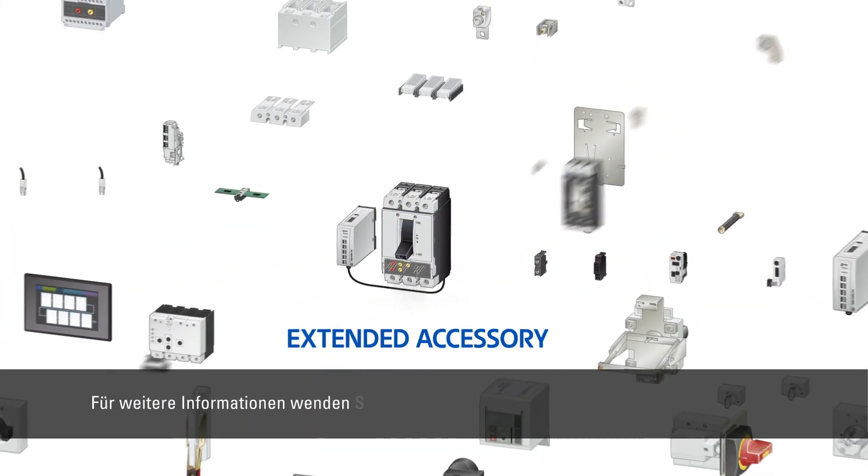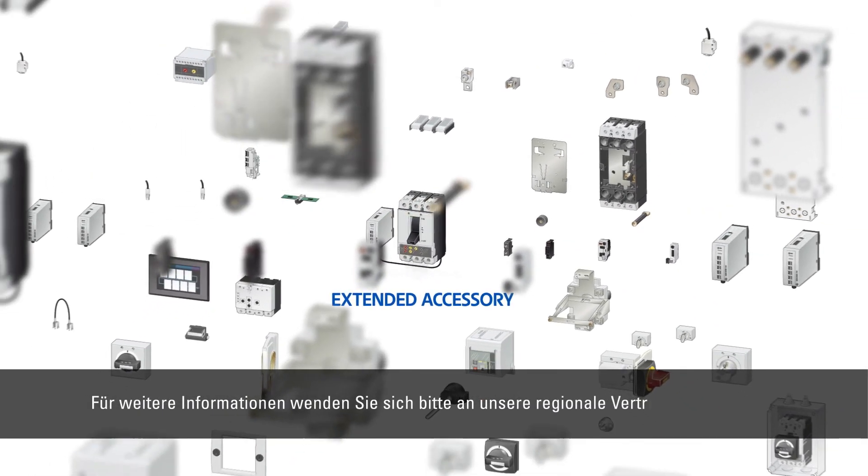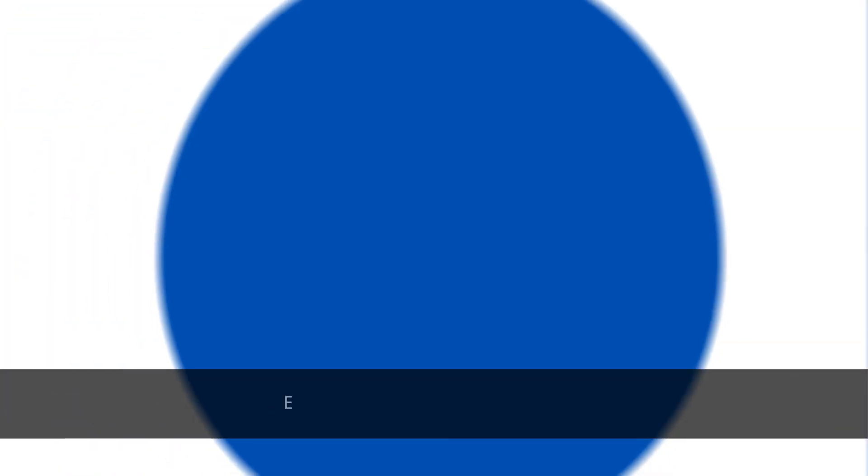For more details, please contact our regional distribution office. Eaton, powering business worldwide.